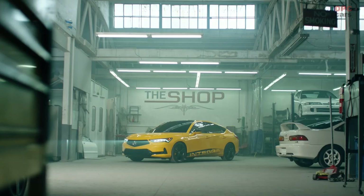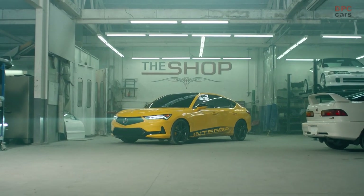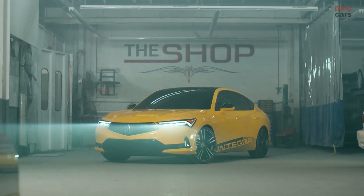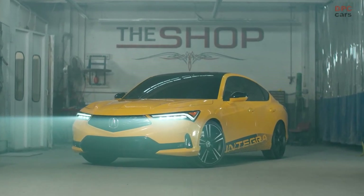The new frameless diamond pentagon grille and Acura's unique lighting signature are featured front and rear, with four-element jewel eye headlights and chicane daytime running lights and brake lights.